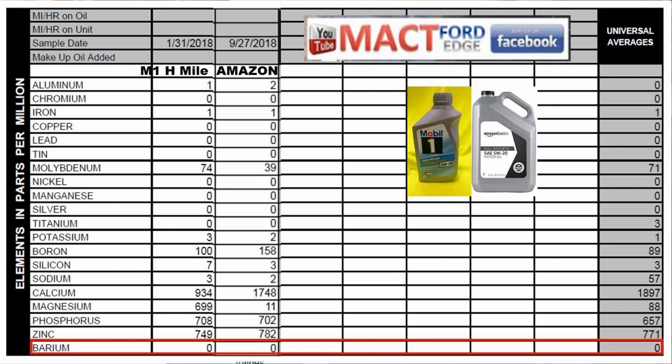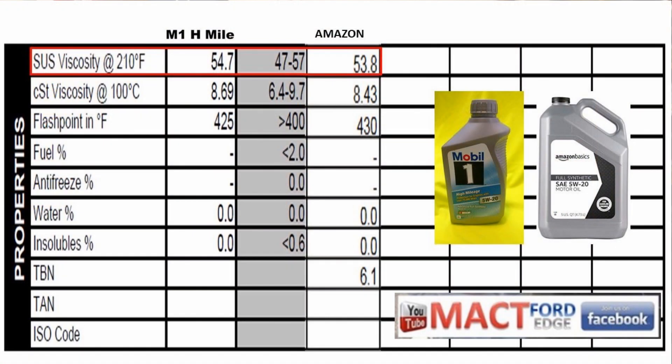CST viscosity at 100°C: Mobil 1 High Mileage is 8.69 and Amazon is 8.43 — not much separating them, both spot-on in the middle of the acceptable range. Flash point: Mobil 1 is 425°F and Amazon is 430°F; anything over 400°F is considered a good number. There was no fuel dilution, no antifreeze or coolant contamination, no water found in either oil, and insolubles were at zero, indicating good dispersion of all additives.